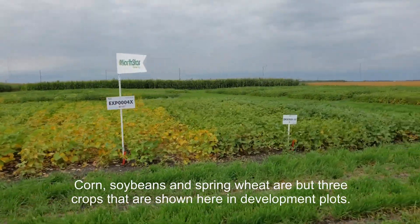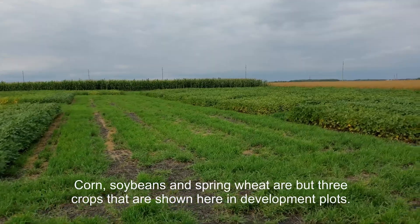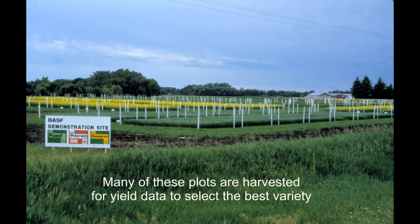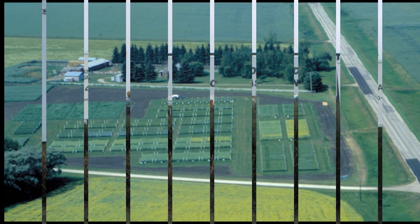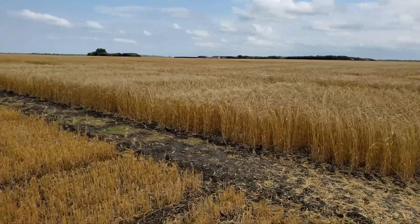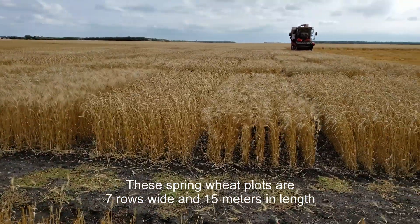These demo plots will get signs promoting their new name or number designation to keep track of each one, and they will be shown to growers — the eventual customer for that new seed. There could be small field scale sites, let's say 40 acres, that could have a crop destruct attachment to it, meaning the grain produced from these sites is not allowed to be sold or enter the food or feed market.